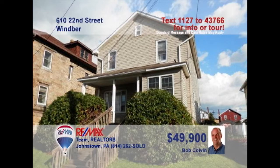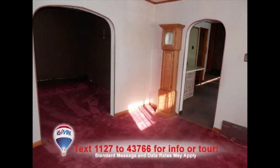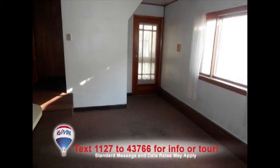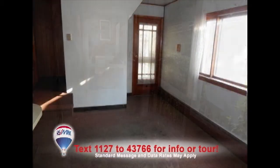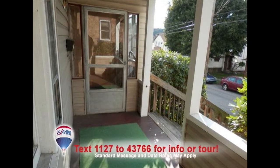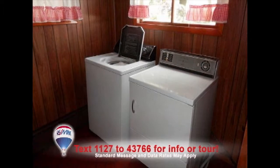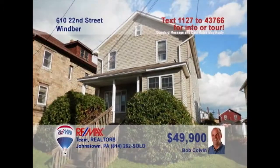Listing agent Bob Colvin invites you to see this cozy three-bedroom family home in Wimber. You'll enjoy spending time with friends in this bright living room. The step-saver kitchen offers abundant counter space and all appliances. Savor each meal with guests in the dining room. Chat with your neighbors on the front porch. The bathroom features an easy step shower, while the main floor laundry offers convenience at chore time. Contact a buyer agent for a tour.